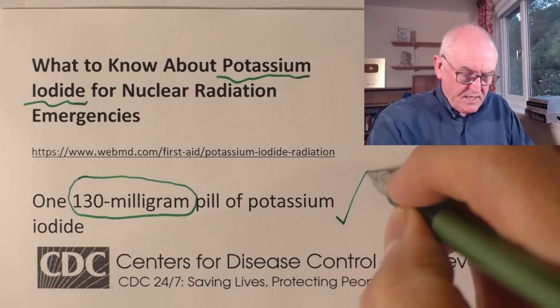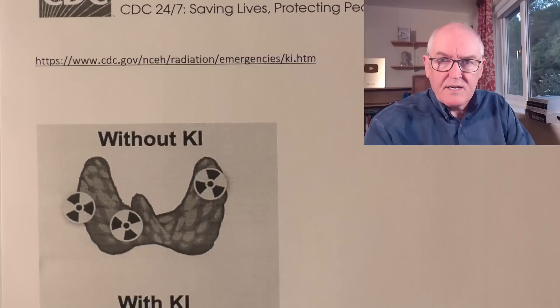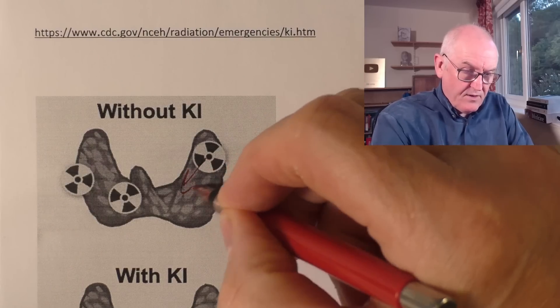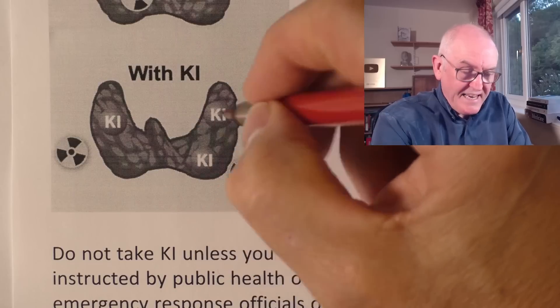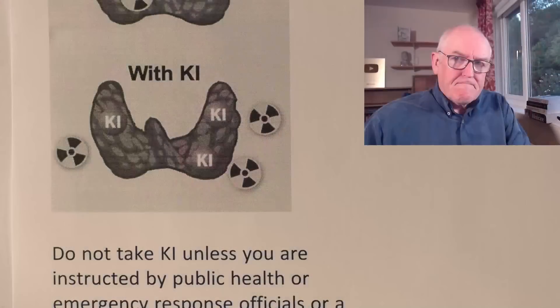Worth having them in the house if you can get some. The CDC graphic shows it clearly: without potassium iodide, radioactive iodine gets into the thyroid gland, gives off radiation, and causes cancer. With potassium iodide, the healthy iodine fills up all the iodine spaces in the thyroid gland and keeps the radioactive iodine out. The radioactive iodine should then be fairly quickly excreted in the urine, though as it passes through the urinary system it has potential to cause kidney cancers as well.